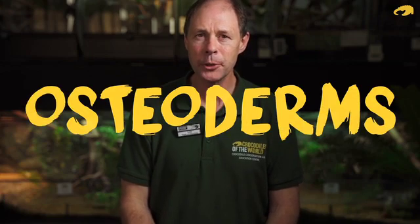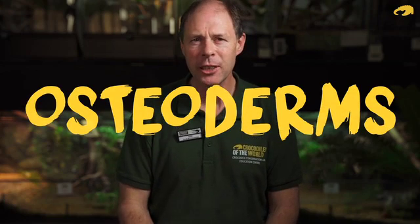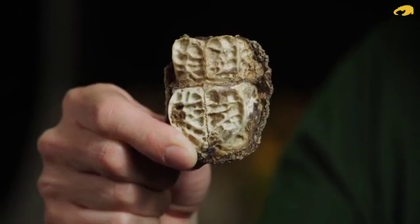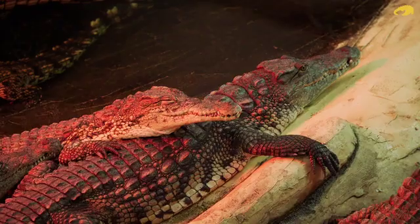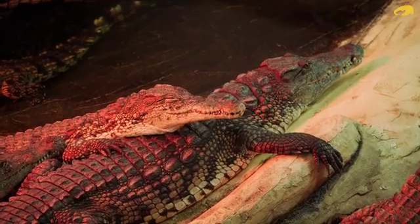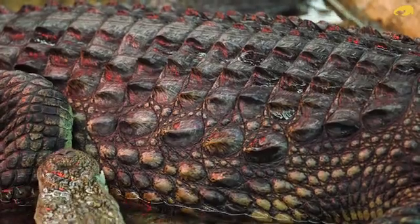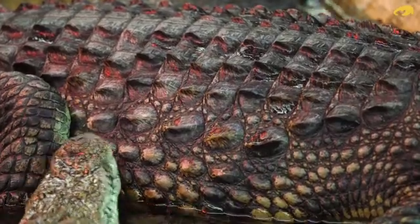Hi Colin, Head of Education here at Crocodiles of the World. Today we're talking about osteoderms. That's another big word isn't it? Osteo just means bone, derm means skin. So osteoderm is just bony skin — and there's an osteoderm there, or a little array of osteoderms. When you come here to Crocodiles of the World, you see those lovely crocodiles lying down and all those little bumpy bits in the back — each one is actually a plate of bone beneath the skin called an osteoderm.